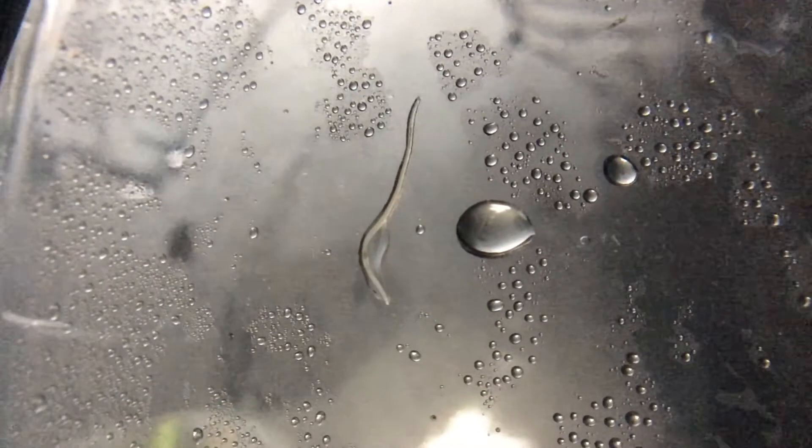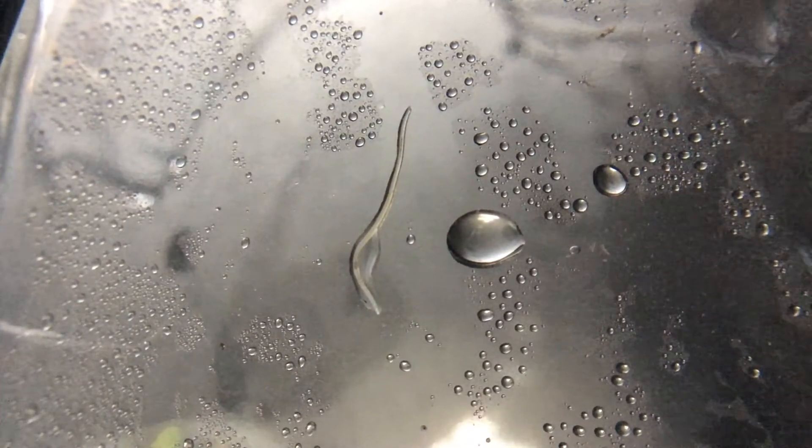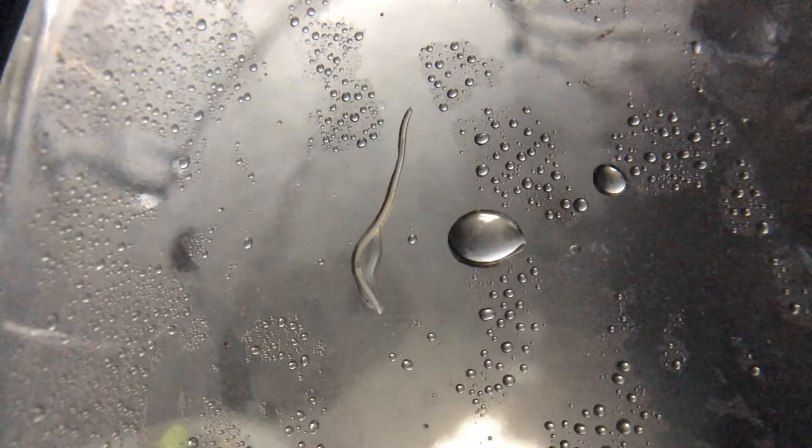Here you can see the earthworms, and they are probably the largest ones in the Eternal Terrarium. I'm amazed at just how fast these earthworms have grown, since I remember that the largest ones before were only about 2 inches in size. You can also see the dirt passing through their bodies, and that is just so cool to witness.